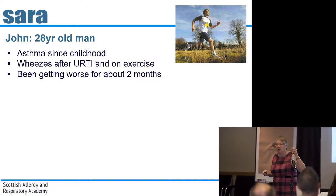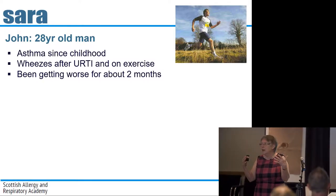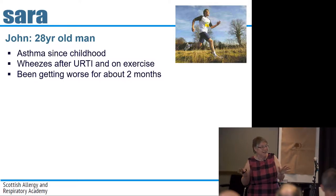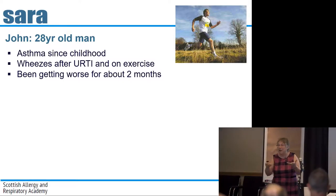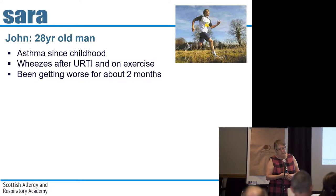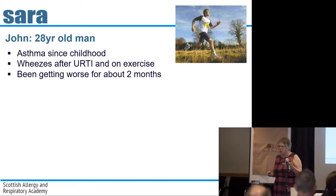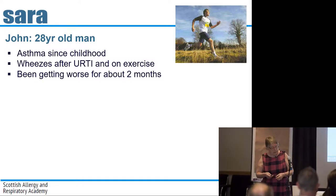This is John. He's a young man. He's had asthma since he was a child. It doesn't give him a great deal of trouble now, but he does wheeze for a little while after he's had a cold and sometimes on exercise.